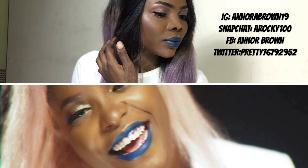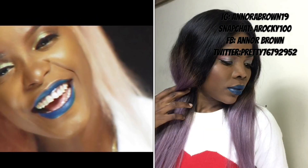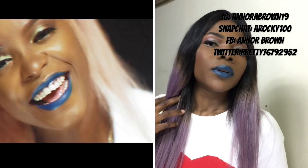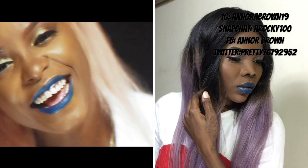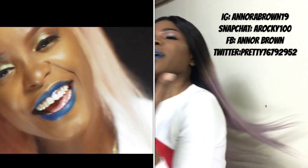These feelings, I can't let them go. It's harder for me to explain. You would think that I would know how to make the sun shine when it rains.